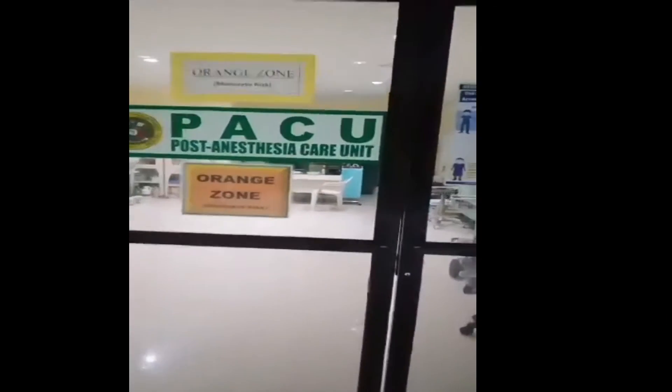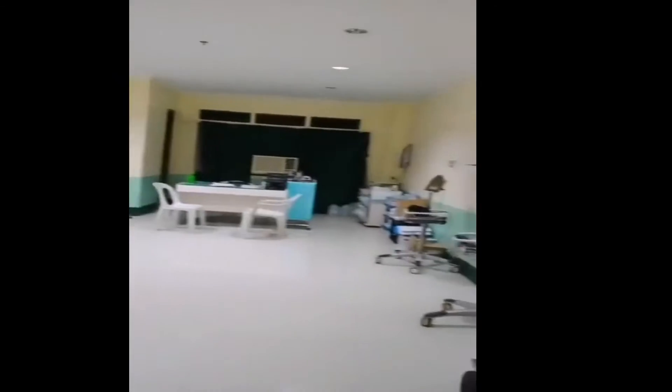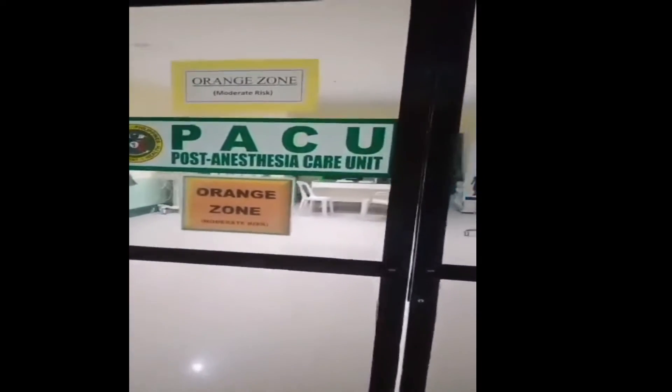Welcome to the post anesthesia care unit. This is the unit where patients are temporarily admitted after any surgical procedures. It is a vital part of hospitals and other medical facilities.